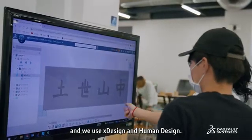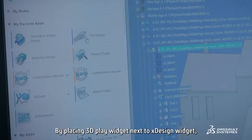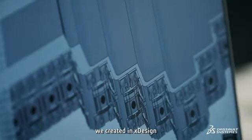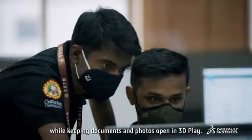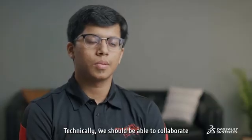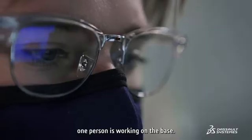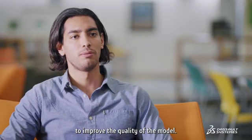We used XDesign and Human Design. By placing the 3D Play widget next to the XDesign widget, we were able to compare the data we created in XDesign while keeping documents and photos open in 3D Play. Technically, we were able to collaborate on the same model — so one person could work on a call while another worked on the base, and we could adjust accordingly to improve the quality of the model.